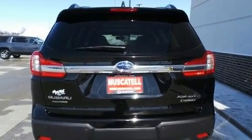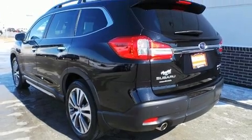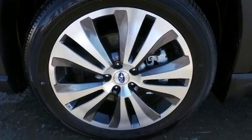It's equipped with tons of terrific amenities, but it won't break your budget. Like power windows, mirrors, and seats, a rear window wiper, heated and ventilated seats, and leather upholstery.